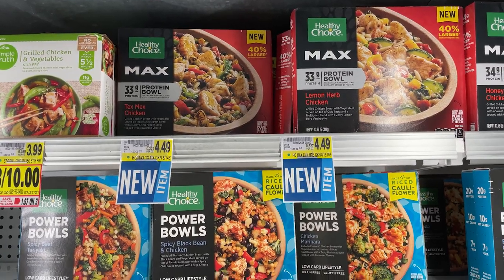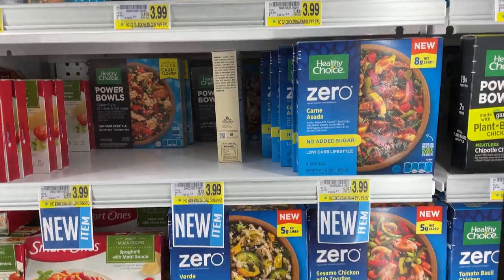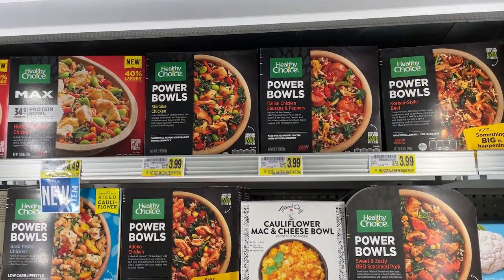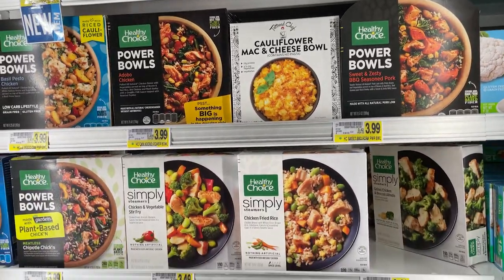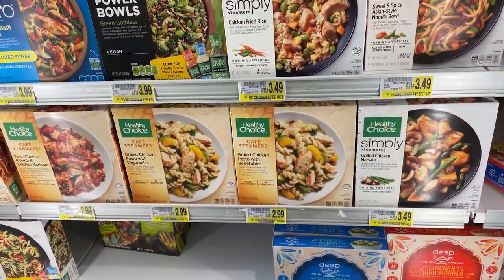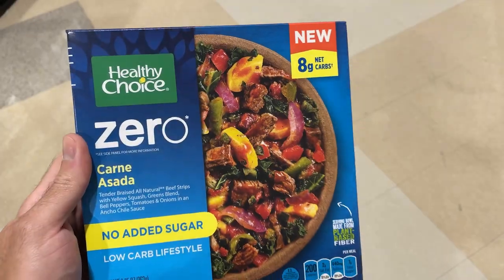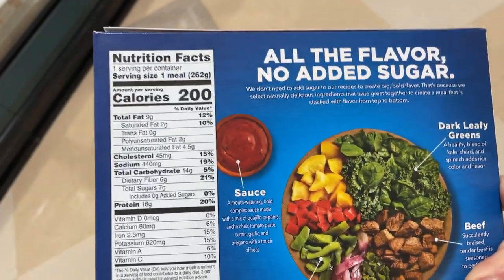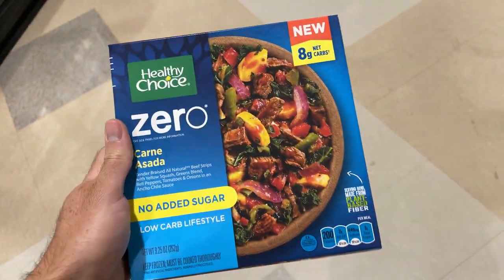I don't eat frozen food that often, but if you're going to go with the frozen food option, go with the Healthy Choice Power Bowls or Protein Bowls — something that's lower in calorie, higher in protein. These frozen foods aren't going to fill you up, so you want to pair them with something else. I'm going with the Healthy Choice Zero Carne Asada — 200 calories, 16 grams of protein. Good choice, decent taste.